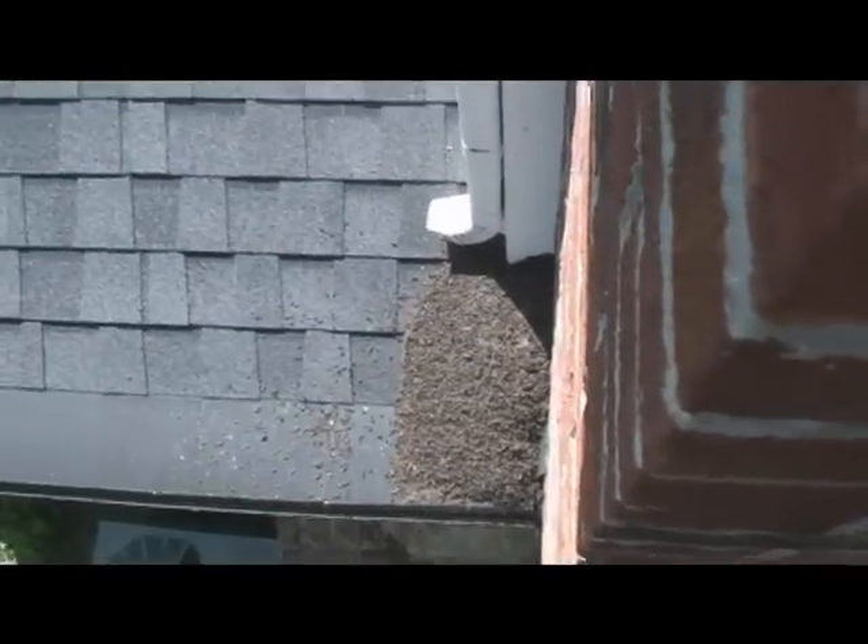Here's an up close look at the bats. You can see them all piled in there. Once again, that's below us — they are packed in there good.